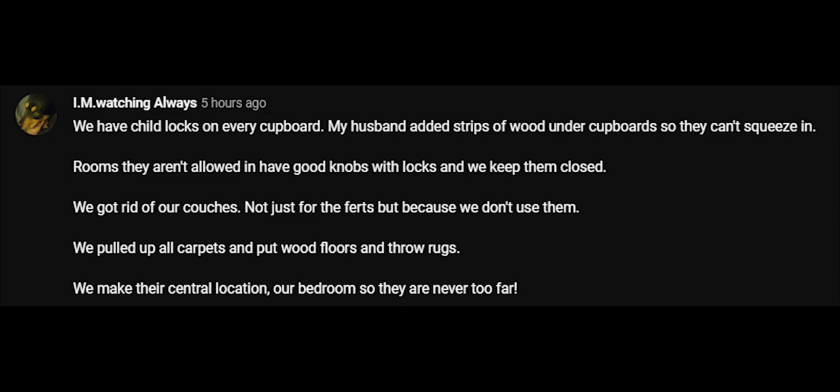Another comment says: 'We have child locks on every cupboard. My husband added strips of wood under cupboards so they can't squeeze in. Rooms they aren't allowed in have good knobs with locks and we keep them closed. We got rid of our couches, pulled up all carpets and put wood floors and throw rugs. We make their central location our bedroom so they are never too far.' A lot of people have chosen to remove or not even put on couch legs so the couch is flush with the floor and ferrets can't go underneath.